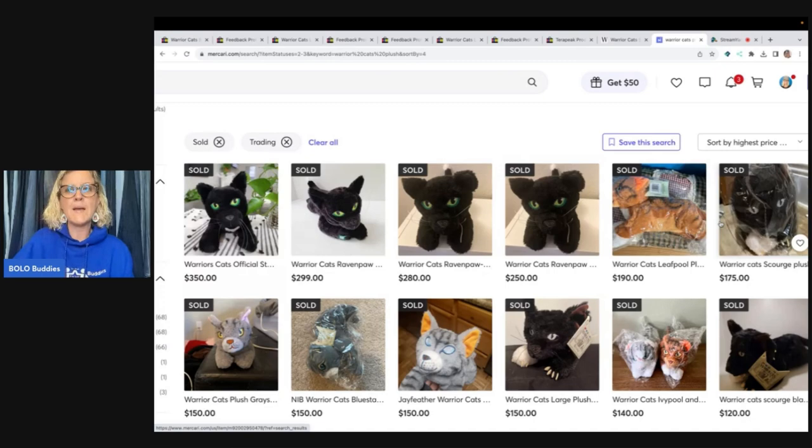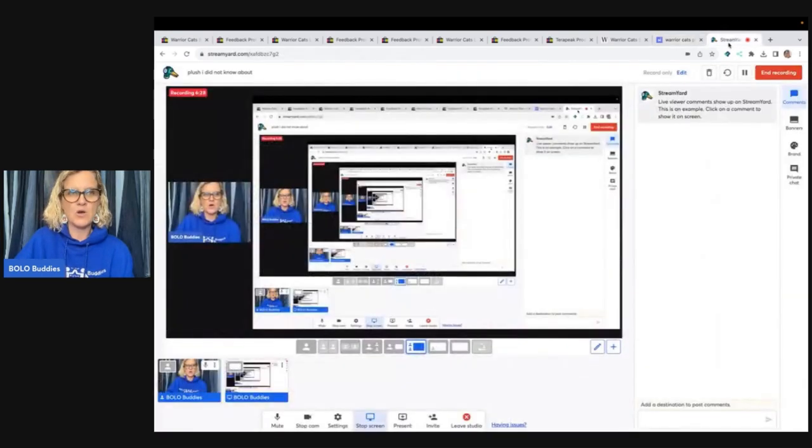Type the title into the search bar, hit sold, and it will filter it. You want to go over here and sort by highest first — this is a great way to comp items out. So if you are only searching for solds on eBay, definitely search for solds on Mercari too. Sometimes plush sells for more on Mercari than on eBay because eBay is flooded and Mercari has fewer options, and there are some people that only buy from Mercari.